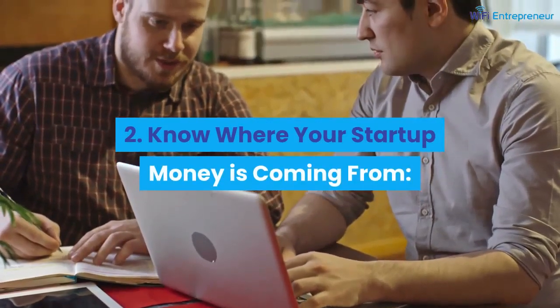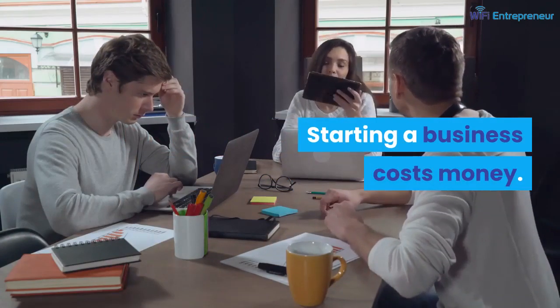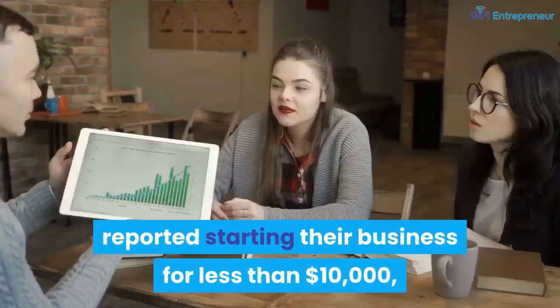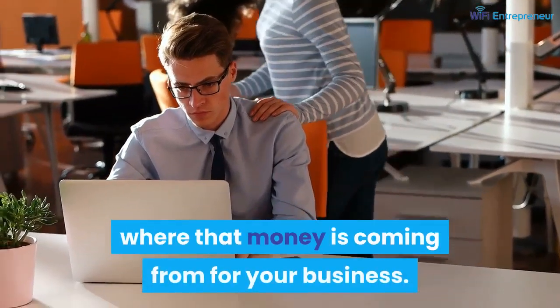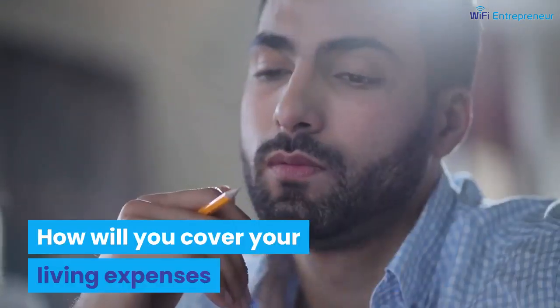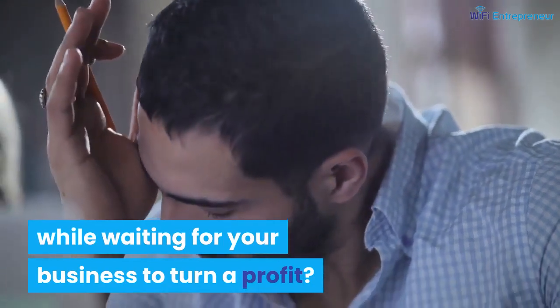Number 2: know where your startup money is coming from. Starting a business costs money. Although over 60 percent of recently surveyed business owners reported starting their business for less than ten thousand dollars, you need to make sure you know where that money is coming from for your business. Also consider living expenses — how will you cover your living expenses while waiting for your business to turn a profit?